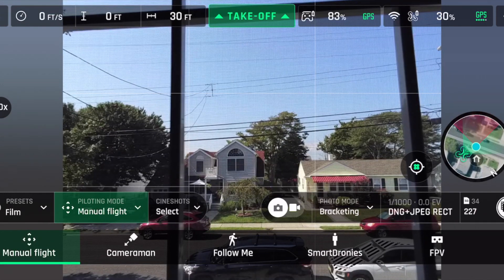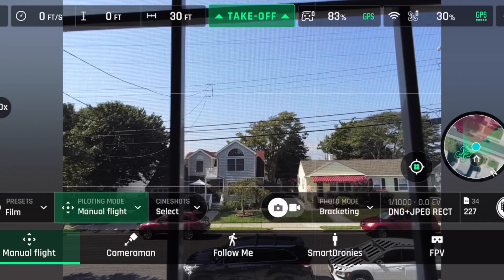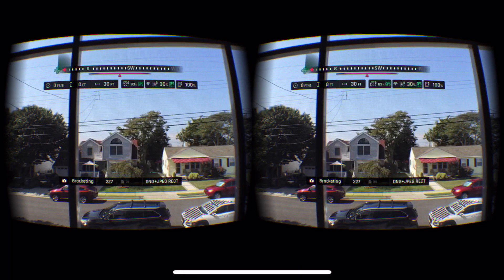Over in the piloting mode, you have Manual Flight which has always been there, but this is new — the FPV mode. It's brand new: a split screen in half for the goggles, and you can see some of the controls on the heads-up display toward the top of the screen. That's a big addition right there.